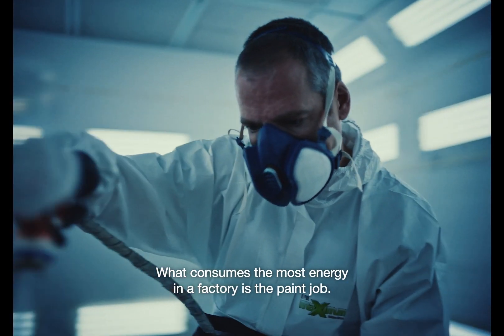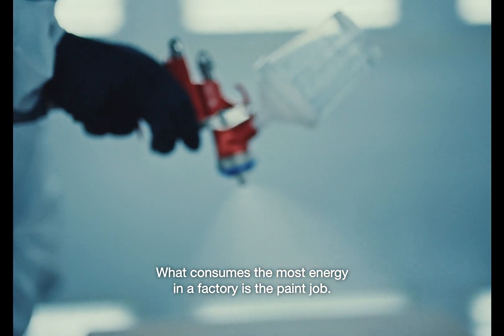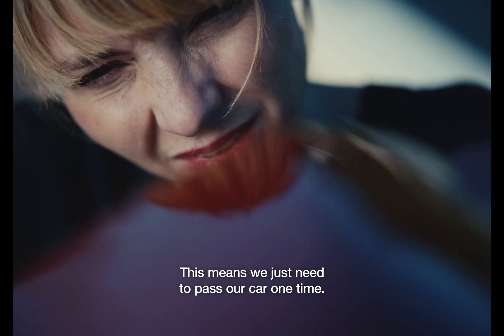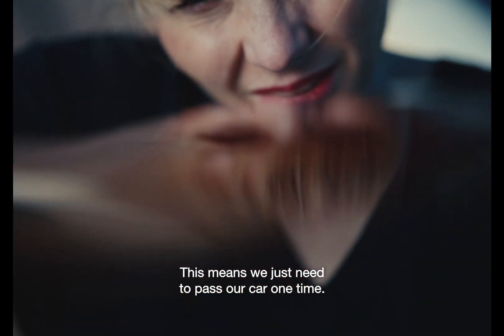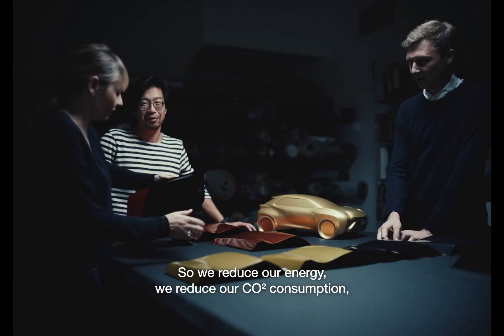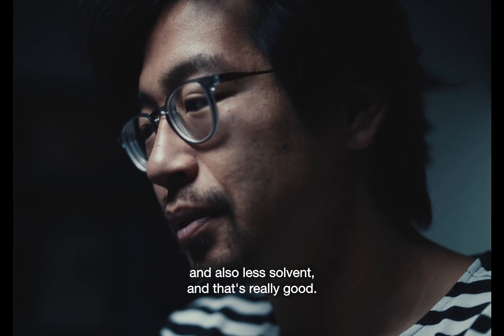What consumes the most energy in a factory is the paint shop. What we develop is a new paint, which we call monocoating. It means that we just need to pass our car one time. So we reduce our energy, we reduce our CO2 consumption, and also less solvent. And that's really good.